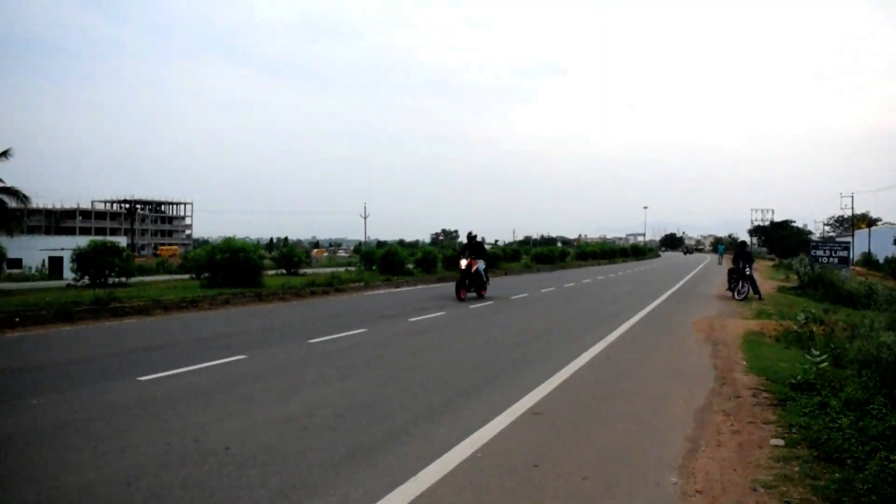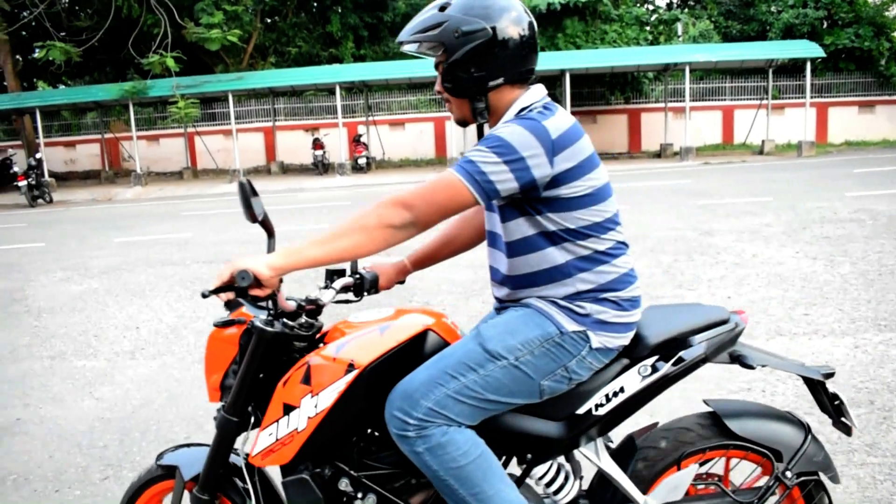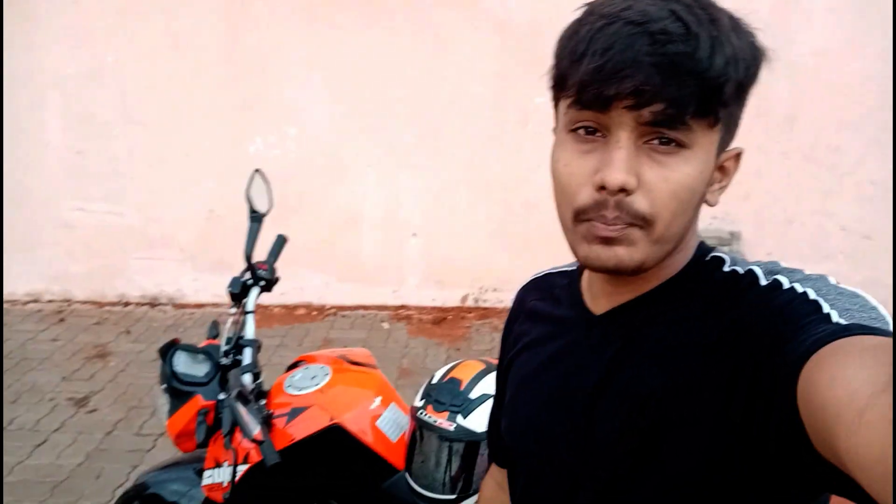First, let's start with the good points. The first good point is that this bike is very powerful. You can easily overtake the vehicle in front of you, and it's quite good to ride in the city because of the power — you can drive through traffic easily. The power is the first point you have to consider.